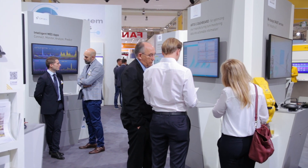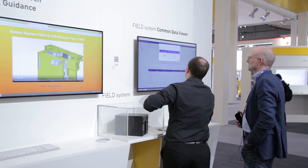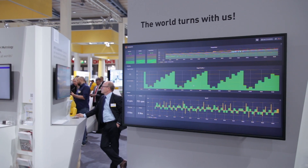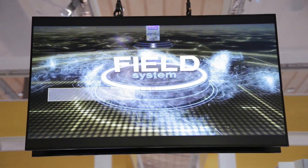FIELD system addresses customer concerns about data governance by providing an on-premise solution, and helps customers identify the weak points in their production, improve quality of production, and improve efficiency of production. FIELD system will be released to pilot customers after EMO, with an official release in April 2020.